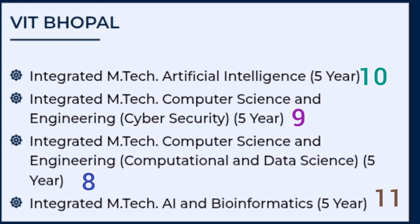Now for VIT Bhopal. Your eighth preference in the choice filling order should be MTech Computer Science Engineering with Computational and Data Science, which is in good demand given its computational and mathematical angle. Your ninth preference should be the MTech course related to Cyber Security, which is a good MTech topic, available in fewer BTech colleges, and provides good placement opportunities.